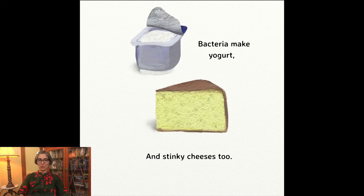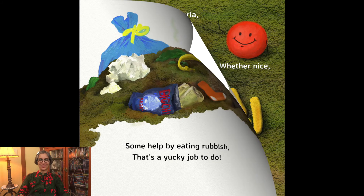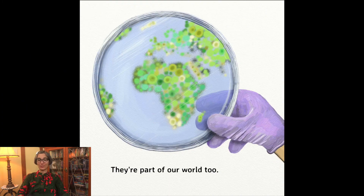Bacteria make yogurt and stinky cheeses too. Some help by eating rubbish — that's a yucky job to do. Now we've met bacteria and we've learned something new. Whether nice or scarier, they're part of our world too.